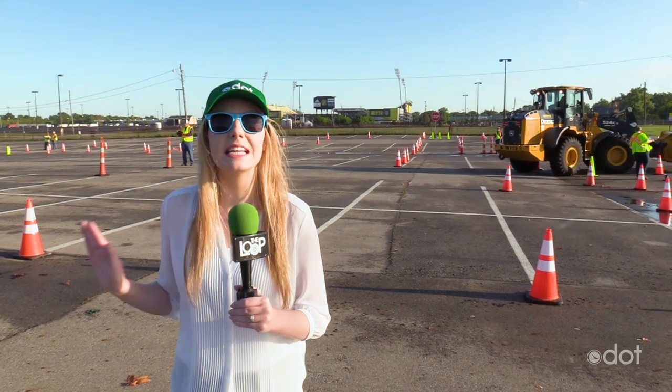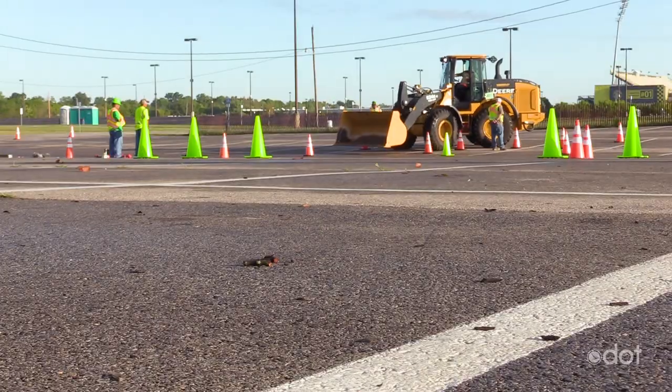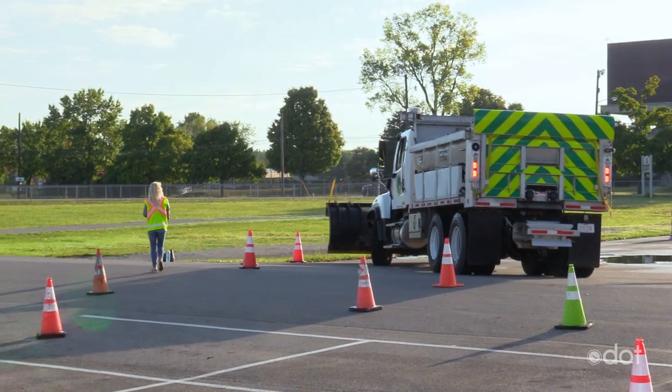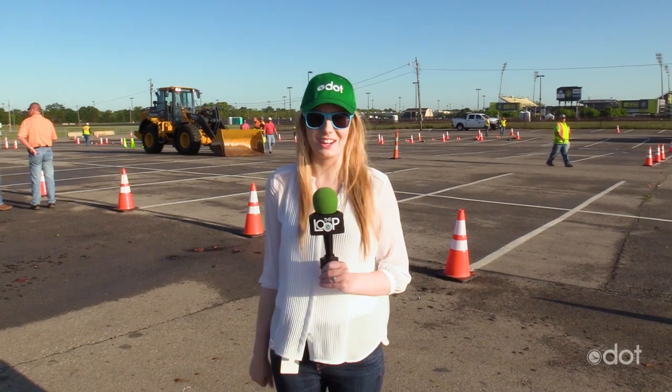Now behind me is an intense competition — it's the Director's Cup at the rodeo. Winners from each district around the state advance here to see who is the best of the best. There's a winner for driving a plow truck and another for operating a loader. Congratulations to all this year's winners.